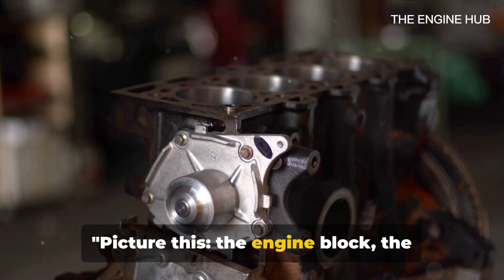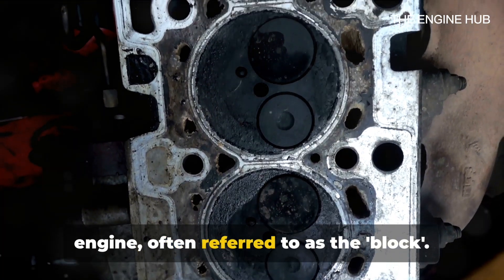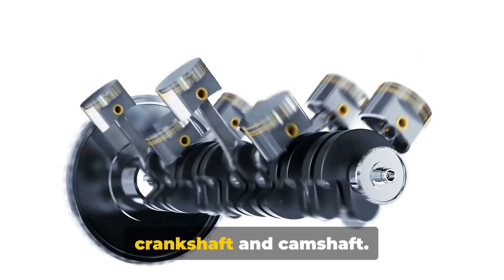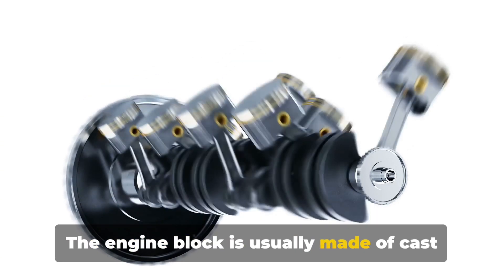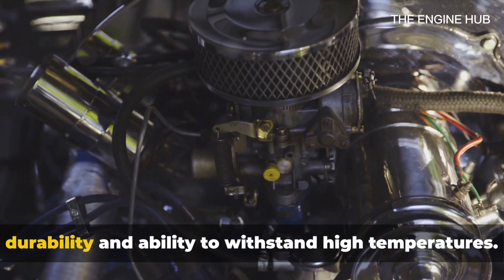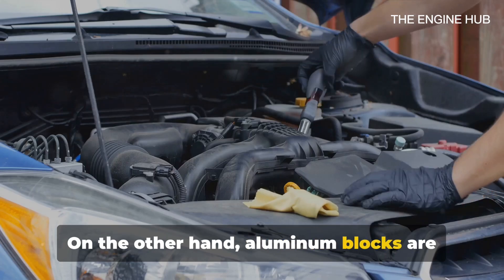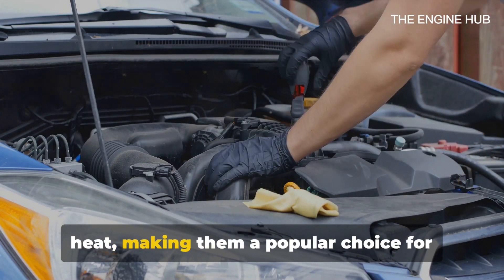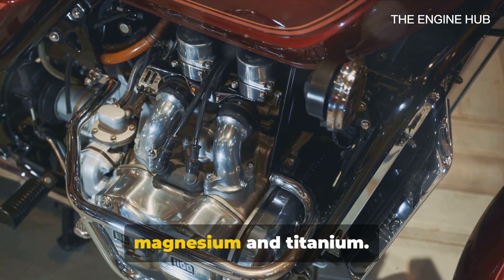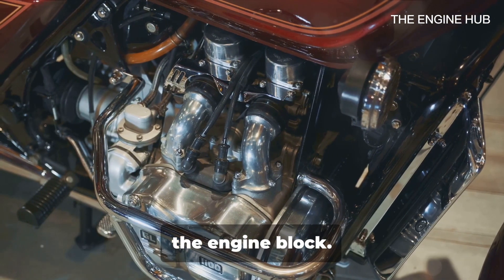Picture this — the engine block, the robust foundation holding all other engine parts. This solid piece is the heart of the engine, often referred to as the block. It's the sturdy structure that houses the cylinders along with other parts like the crankshaft and camshaft. The engine block is usually made of cast iron or aluminum. Cast iron blocks have been around for a long time; they're renowned for their durability and ability to withstand high temperatures, but they're also quite heavy. On the other hand, aluminum blocks are lighter and more efficient at dissipating heat, making them a popular choice for many modern cars. Some high-performance engines even use blocks made from exotic materials like magnesium and titanium. But let's not get lost in the forest of materials — the real magic lies in the function of the engine block.